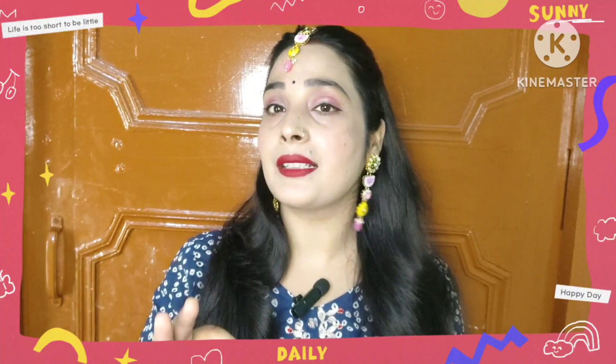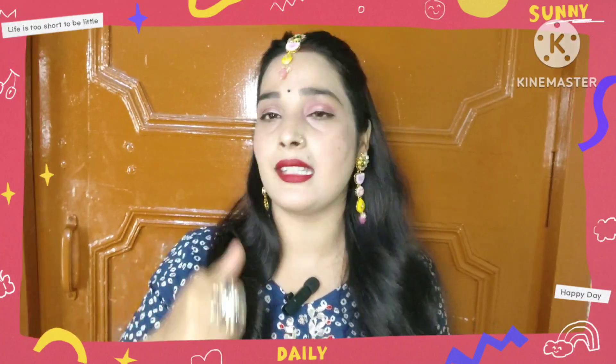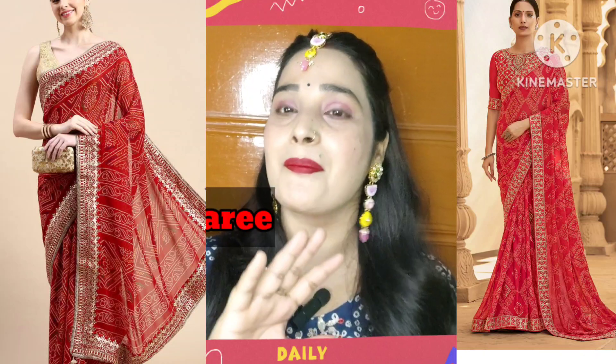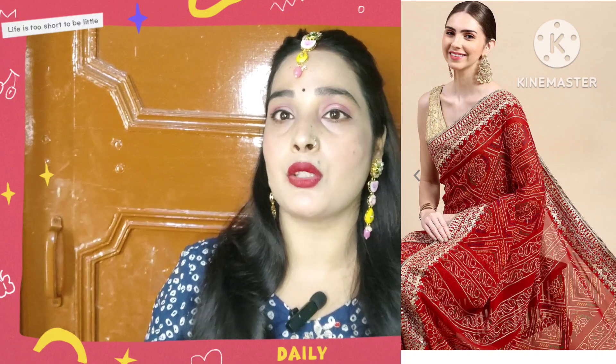We are also talking about the vestal style — this is one of Raja's styles. If you want to wear something like this, it is another great option.